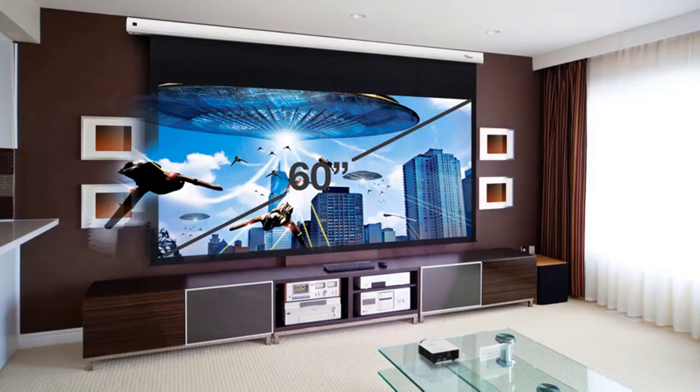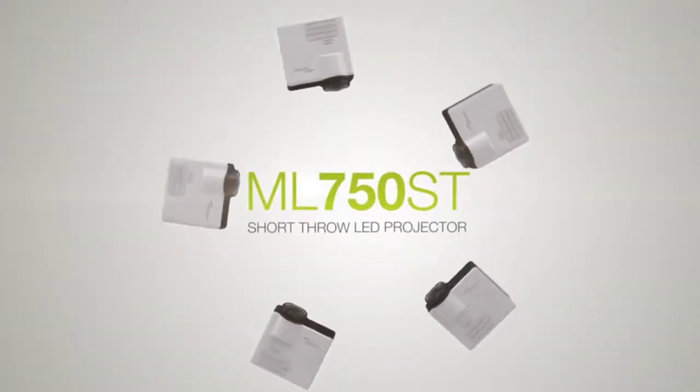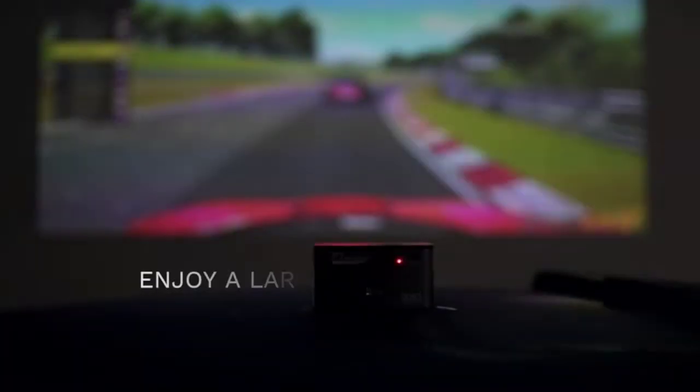Main features: incredible picture in a small package, palm-sized projection, easy image setup, incredible picture quality, and screen mirroring.